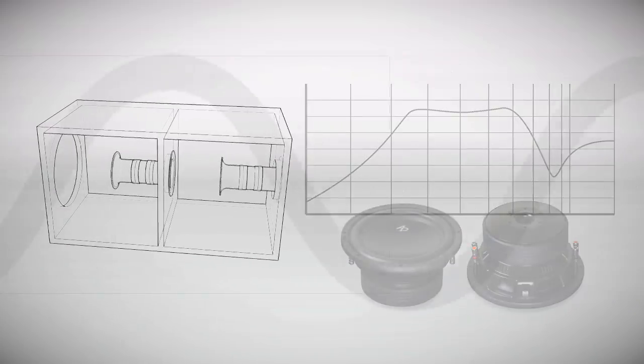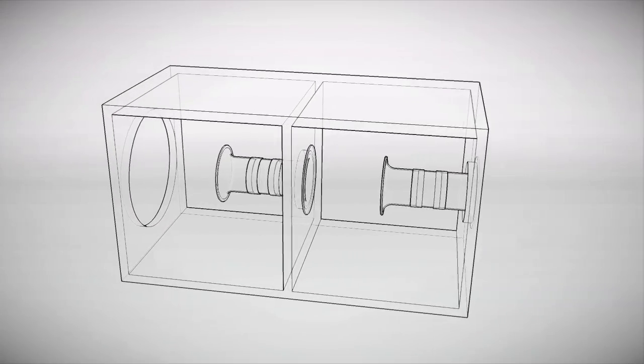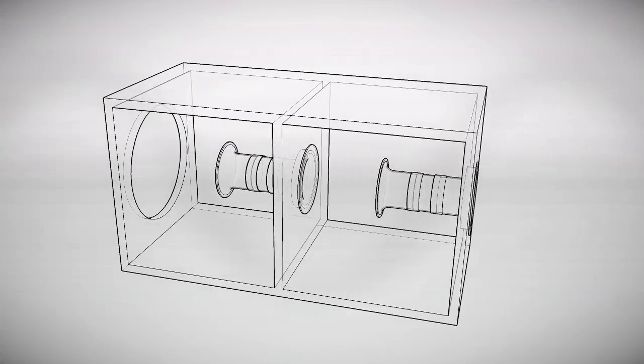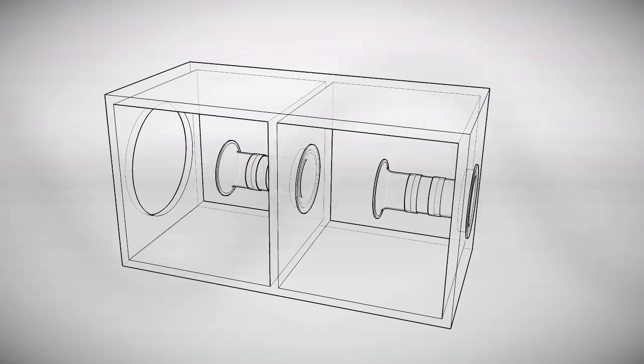What's more, the resistive properties of this arrangement help exert more control over the excursion, so there's less piston travel, more output, and higher power handling.